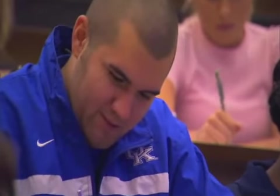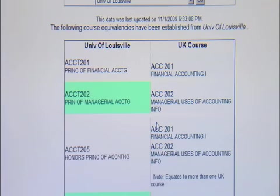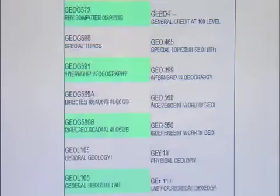I was really nervous to transfer, but I just did it. I wanted something new, so you just kind of have to go and everything works out. Getting into classes was actually really easy. I had no trouble registering. UK has got an excellent transfer equivalency guide so you can look up the courses to see how they will transfer coming in, and I didn't have any discrepancies in anything.